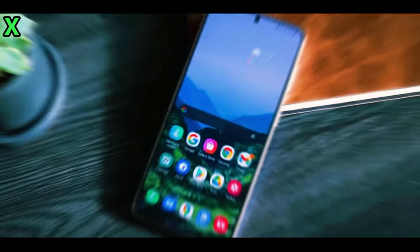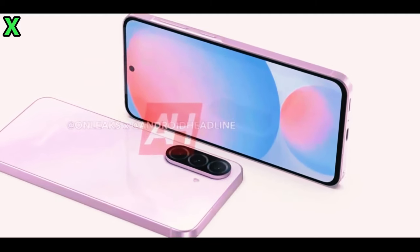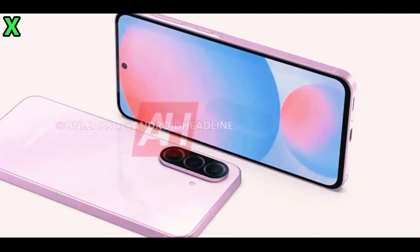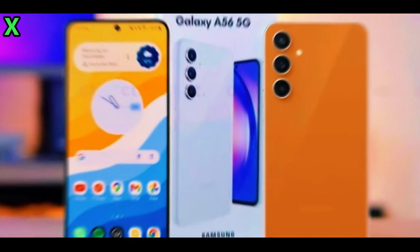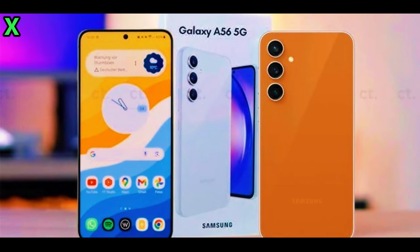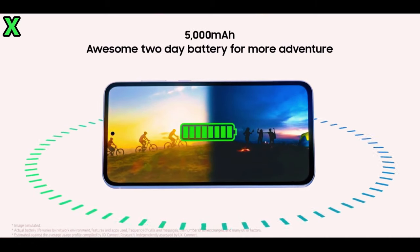The camera setup on the Galaxy A56 is also noteworthy. It's rumored to feature a 50-megapixel primary camera, a 12-megapixel ultrawide camera, a 5-megapixel macro camera, and a 12-megapixel front-facing camera. This upgraded configuration aims to deliver exceptional photography capabilities, making it a strong contender in the mid-range market.